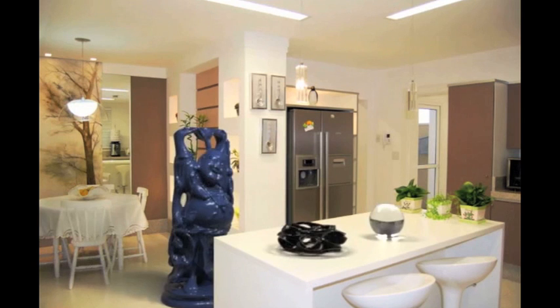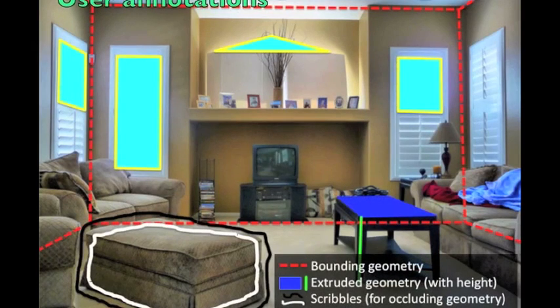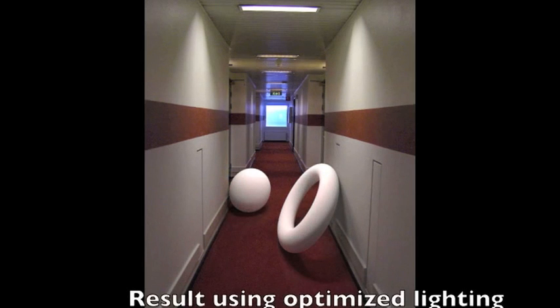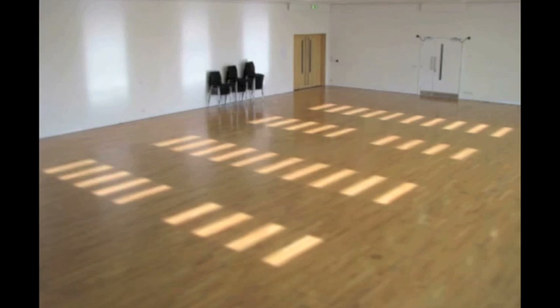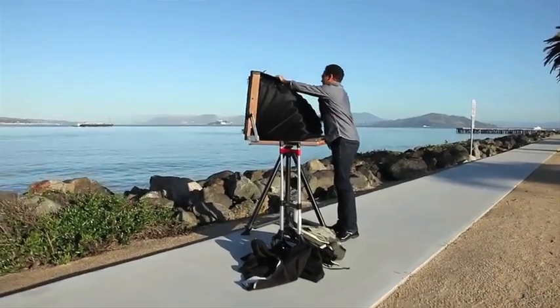This new developmental software allows objects to be inserted into photographs seamlessly. It takes simple lighting and depth annotations from the user and renders synthetic objects into the image so well that testers couldn't distinguish actual objects in the photo from artificially added ones.